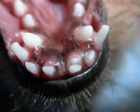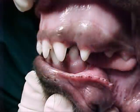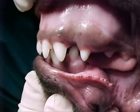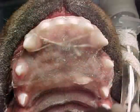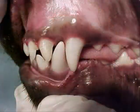Another issue resulting from retained deciduous teeth is abnormal positioning of the corresponding permanent tooth. A common example of this is called base narrow canine teeth. The lower permanent canine teeth erupt to the inside of the deciduous teeth. If the deciduous teeth are retained, they can cause the permanent canines to erupt too far to the inside, and these permanent teeth will end up hitting the roof of the mouth. This condition is painful to the patient and can lead to infection of the roof of the mouth. This condition can be treated with a device called an incline plane, which exerts an orthodontic force upon the permanent canines, moving them into a normal occlusion in a few weeks.